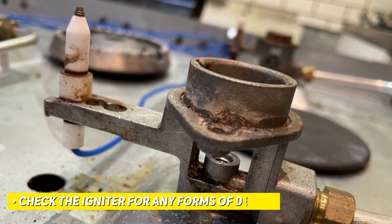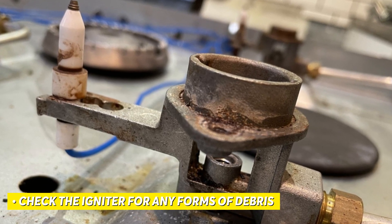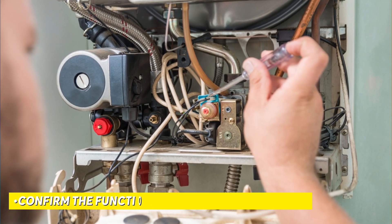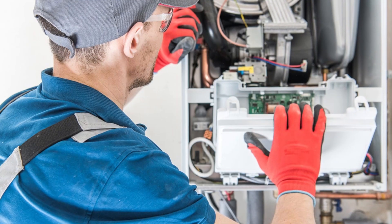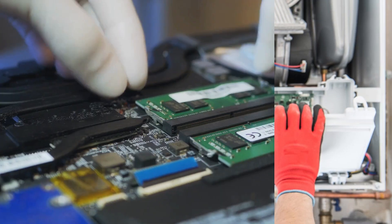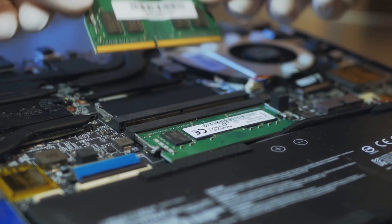Check the igniter for any forms of debris and ensure it is relatively clean. Replace the igniter in the case where it's damaged or non-functional, or clean it if needed. Confirm the functionality of the flame sensor and ensure that it is clean and free of any forms of debris. If you find the sensor to be faulty, make sure to replace it.